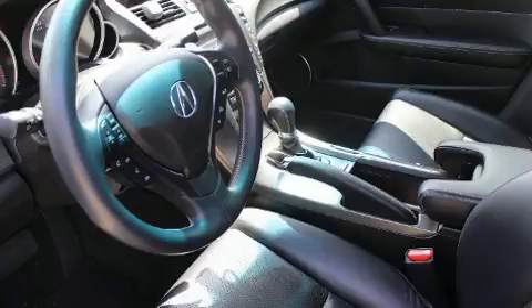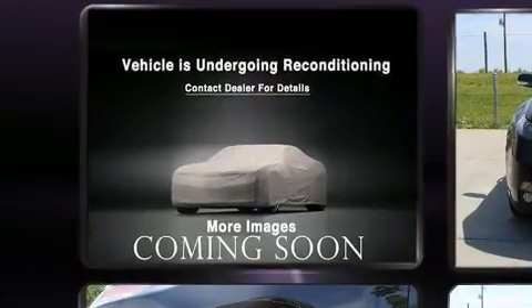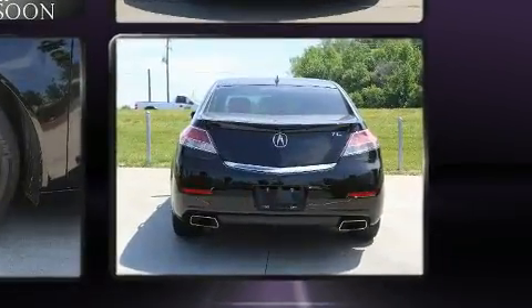Acura prioritized handling and performance with features such as leather upholstery, a tachometer, power front seats, an outside temperature display, turn signal indicator mirrors, and more.